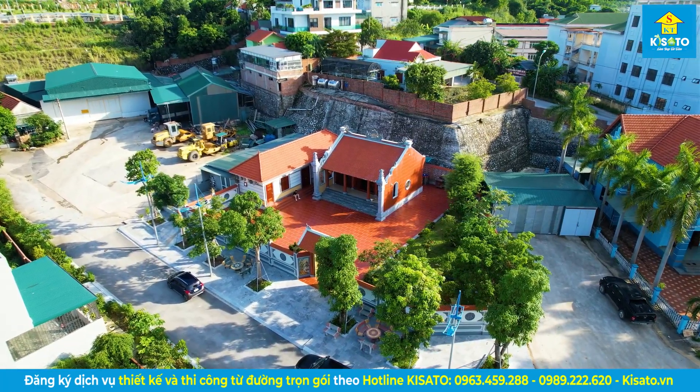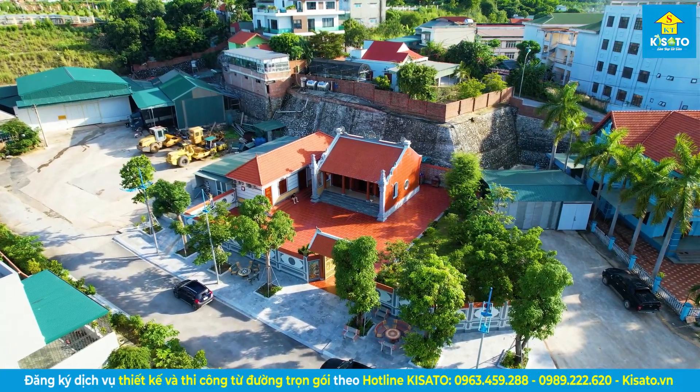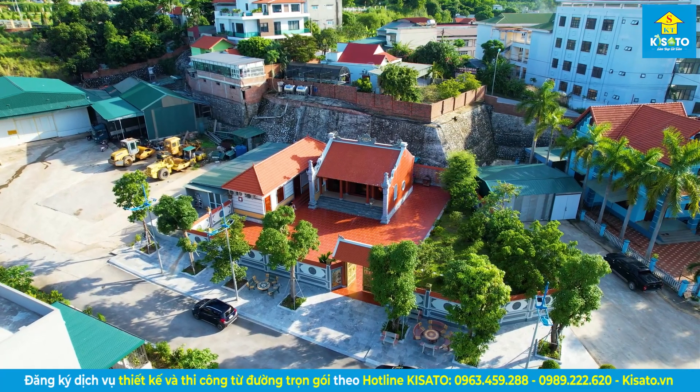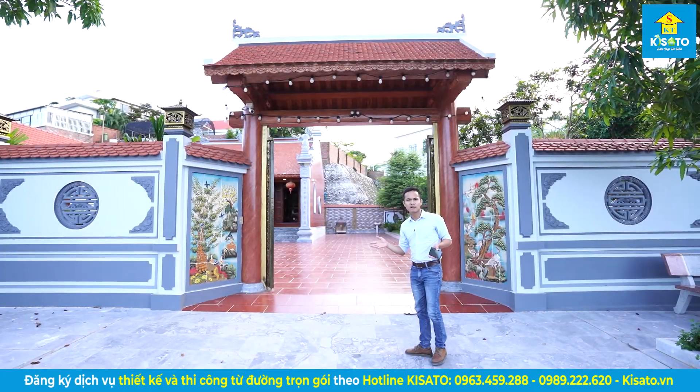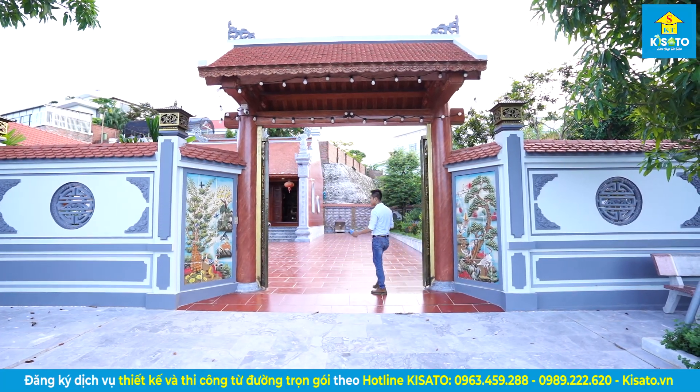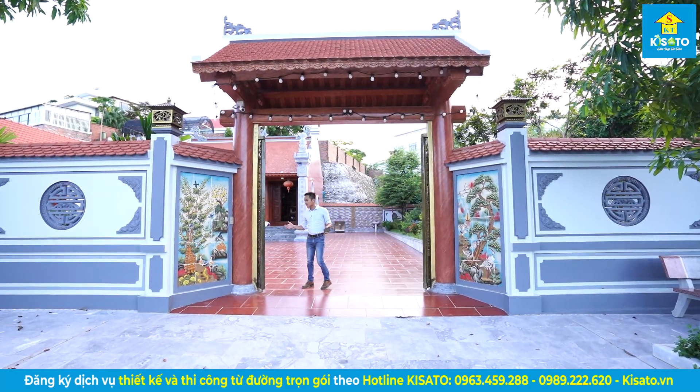Ngay sau đây mời cô chú, anh chị, mọi người chúng ta sẽ đi vào bên trong để tham quan toàn bộ khuôn viên cũng như là khu vực căn nhà thờ. Mời mọi người ạ. Vầng, thưa quý vị, vị trí em đang đứng đây là khu vực cổng chính.